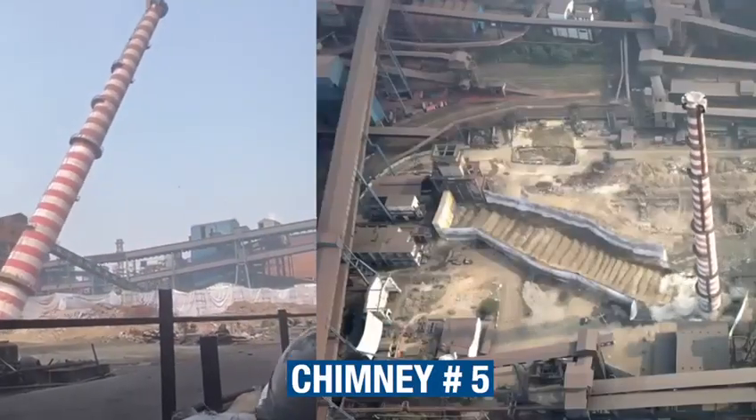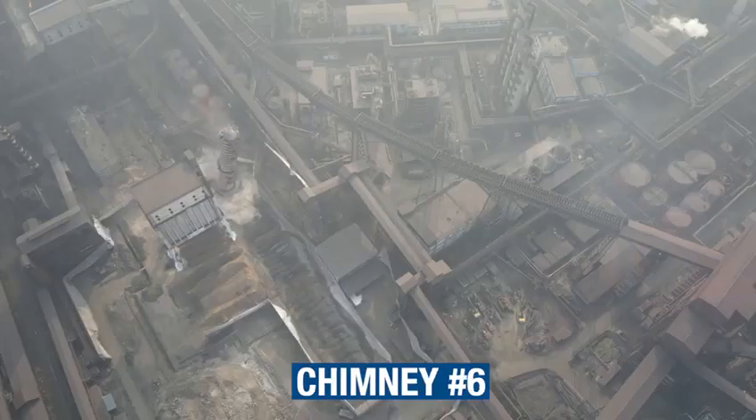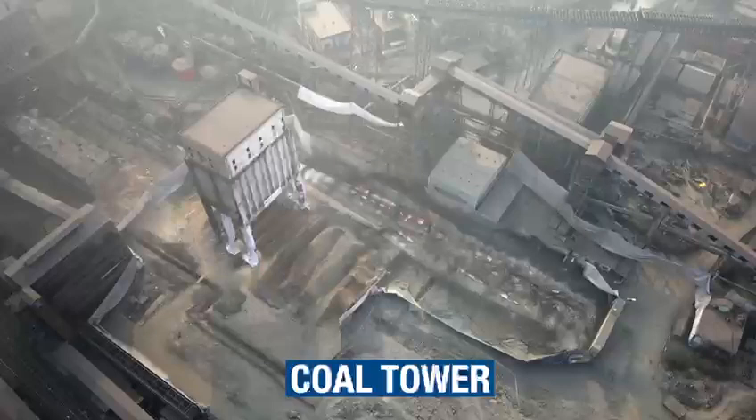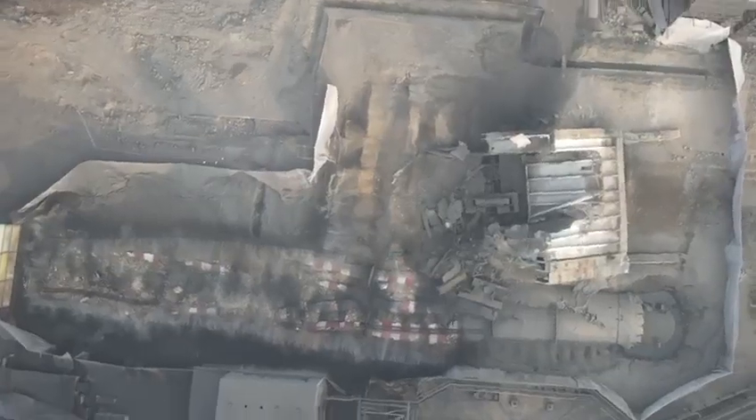On 27 November 2022, chimney number 5 was imploded with perfection, followed by chimney number 6. The coal tower was demolished on 18 December 2022 after safe demolition.